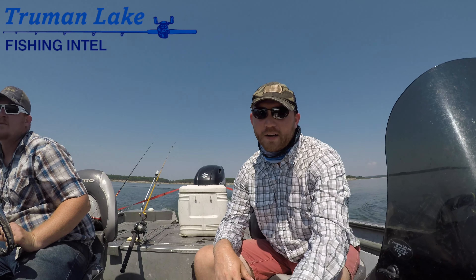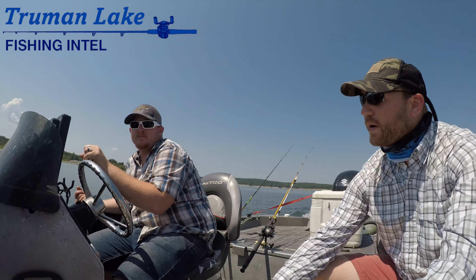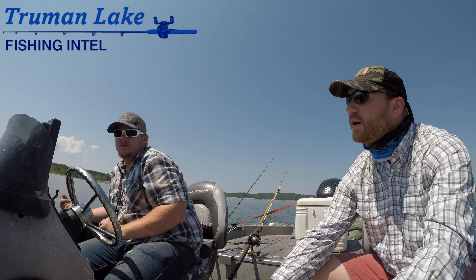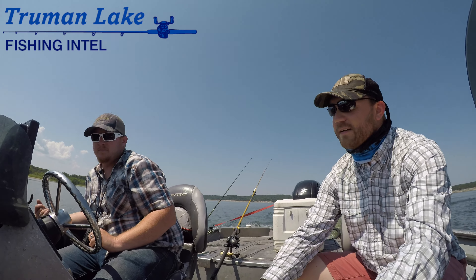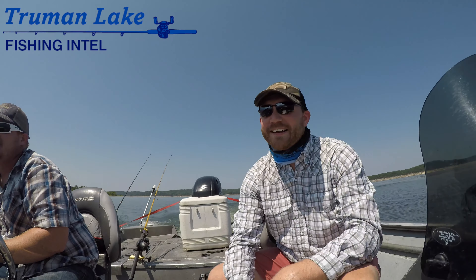Hey guys, Tyler Mahoney here with TrumanLakeFishingIntel.com. I am in the boat with Truman Lake and Upper Ozarks expert fisherman Cody Van Atten — it's Van Atten. I've always wanted to make sure I was saying that right. Cody Van Atten.